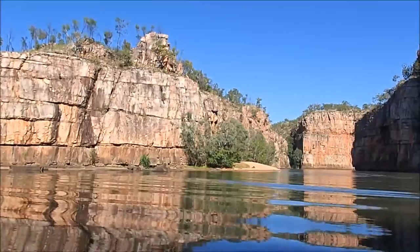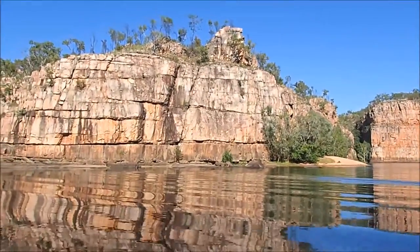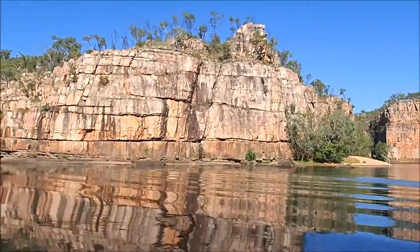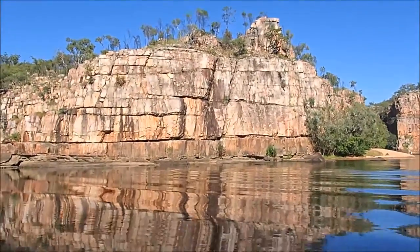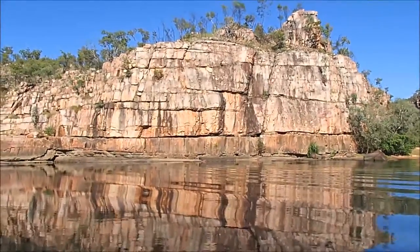1658 million years old, give or take a day of course. The gorges of Nipmuluk had formed about 120 million years ago. Just imagine one massive sandstone block from here to Kakadu — it was all connected at some point in time.